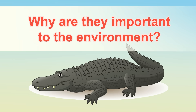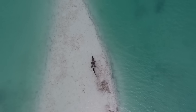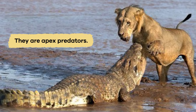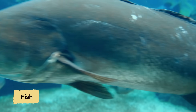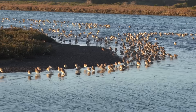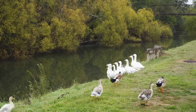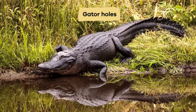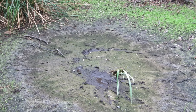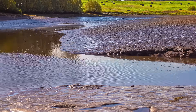Why are they important to the environment? Both alligators and crocodiles are important for the environment because they help keep their ecosystems balanced. They are apex predators, which means they are at the top of the food chain. By eating fish, birds, and other animals, they control the population of these species and prevent any one group from becoming too large. This helps keep the ecosystem healthy. Gators and crocs also create gator holes and crocodile nests by digging in the mud and vegetation. The holes and nests become homes for other animals, especially during dry seasons when water is scarce.